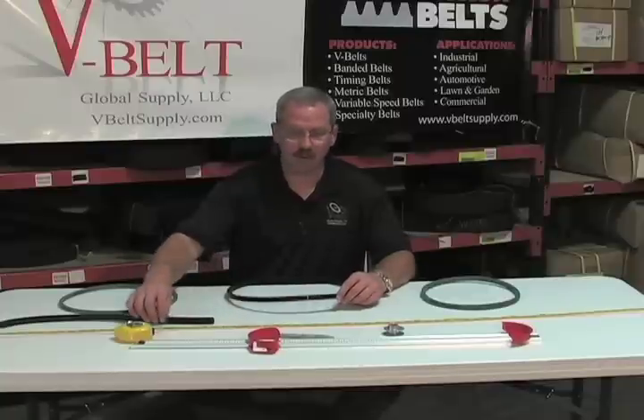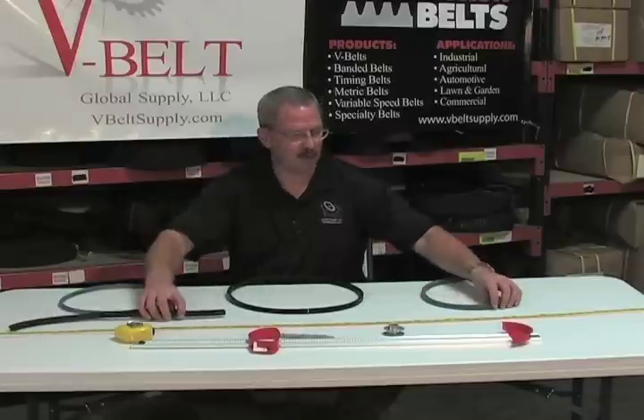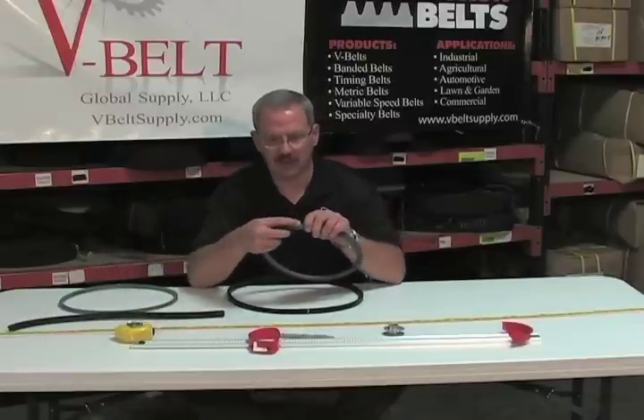A standard belt is going to have polyester cords in it. A Kevlar belt — those cords would be replaced with a Kevlar cord.